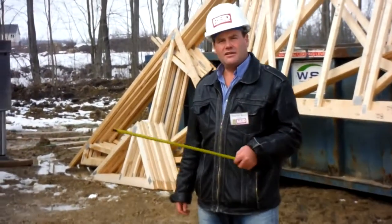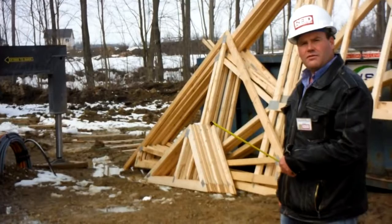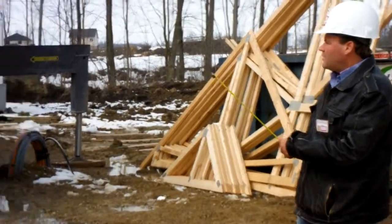Here we are in Lough Court at Lot 23. This is a large pie-shaped lot. We're building a custom bungalow here.